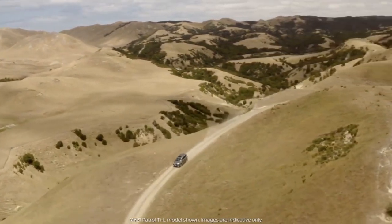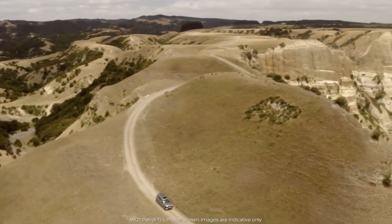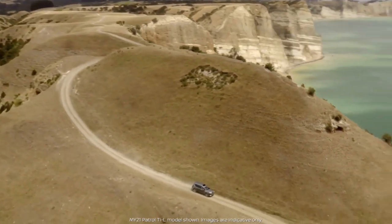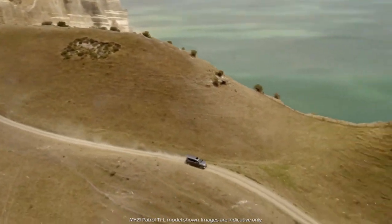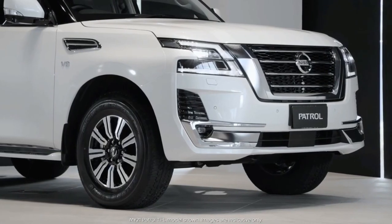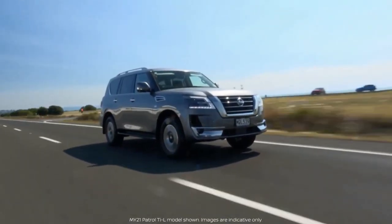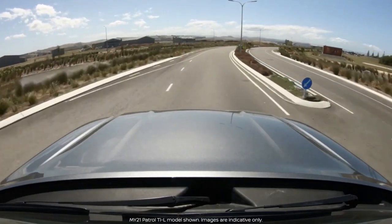Nissan upgraded the driving experience by offering the full suite of Nissan Intelligent Mobility features. The Patrol gets the AVM with moving object detection, adaptive cruise control, blind spot warning, lane departure warning, hill descent control, hill start assist, high beam assist, and rear cross-traffic alert.